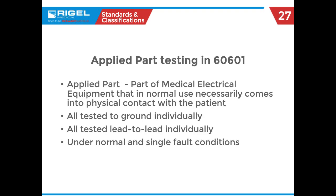Another term you'll see when we start talking about testing is applied parts. This indicates any piece of the medical equipment that comes in contact with the human patient. When thinking about applied parts, ECG leads are the first thing that come to mind.